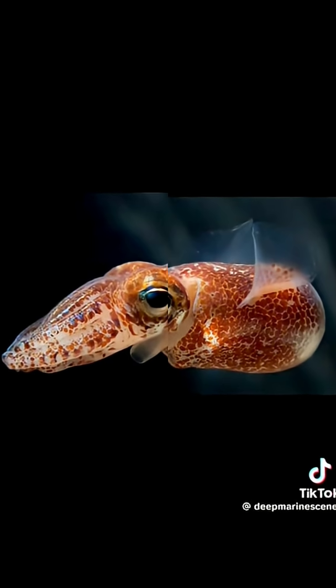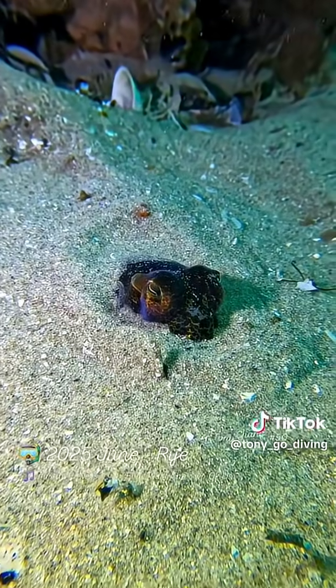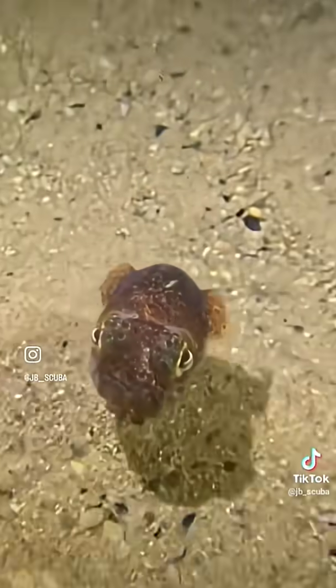When baby bobtail squids hatch, they don't have any bacteria, so they recruit them from the ocean. Once the bacteria move in, the squid gives them a cozy home, and in return, they provide that perfect glow.